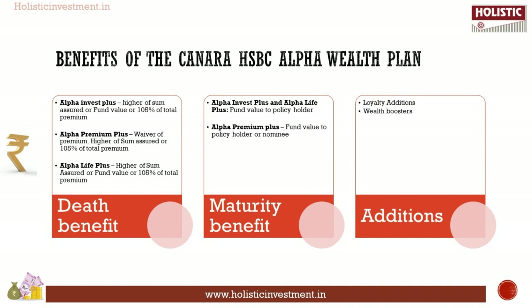Next, Alpha Life Plus. This plan option aids you in building a corpus for your retirement years with protection against uncertainties in the form of life insurance for your whole life — that is, till 100 years of age.